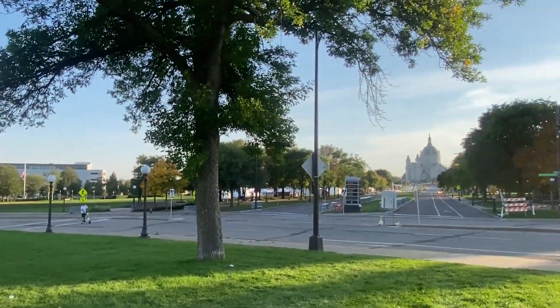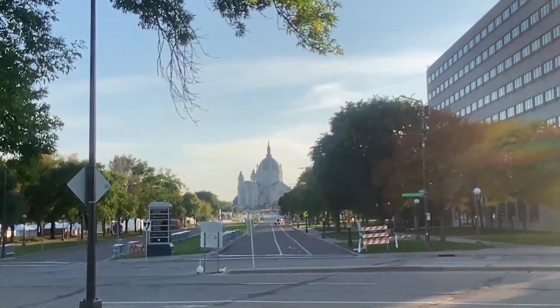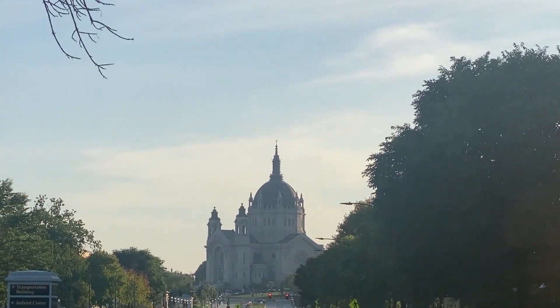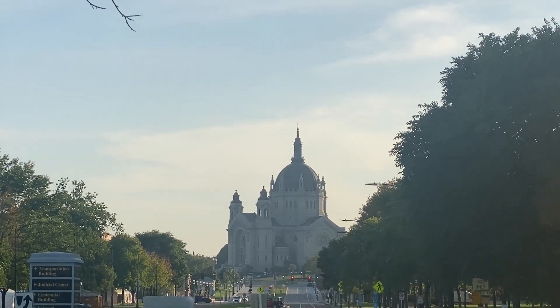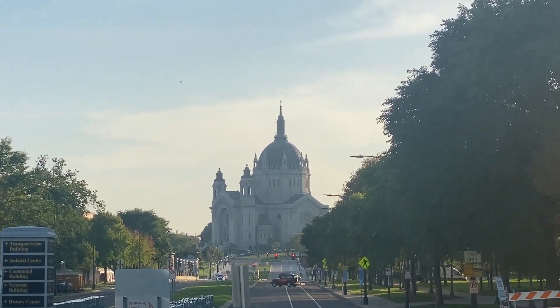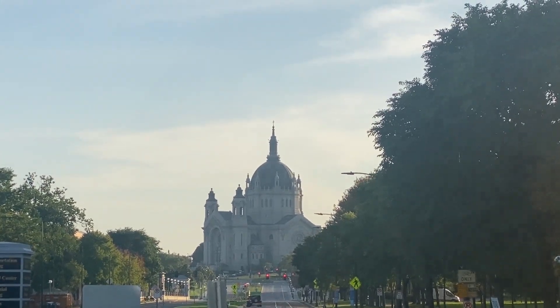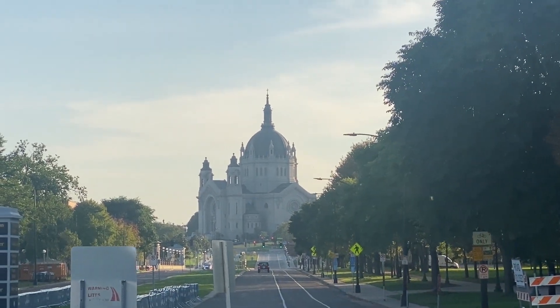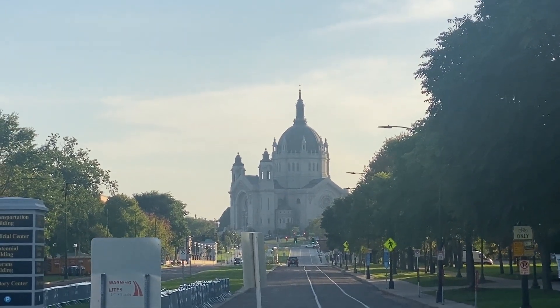And right down the street, in the distance, almost resembling the Wizard of Oz's tower, just an incredible sight from the state capitol, is another incredible building. We're going to go closer to that and see it up close.